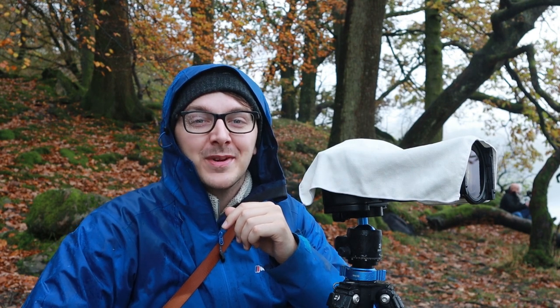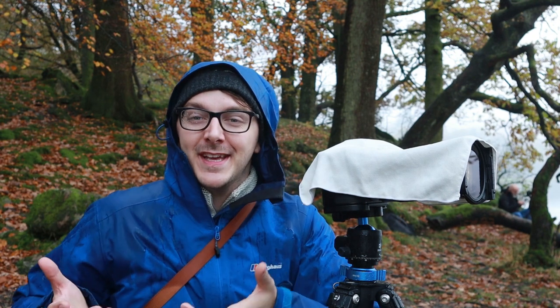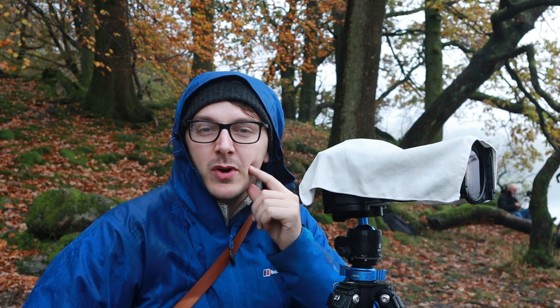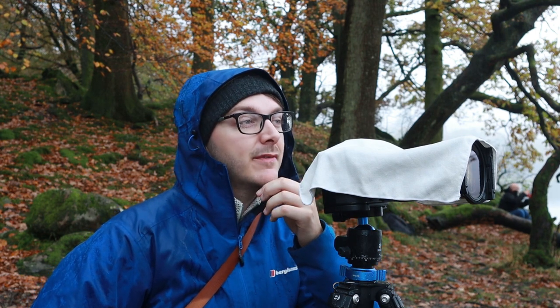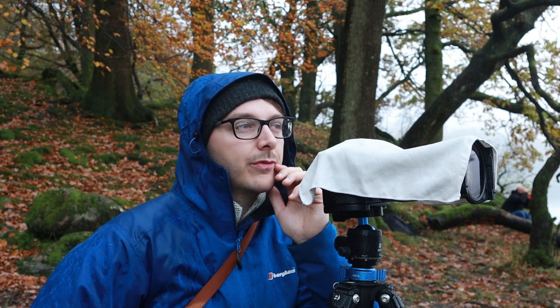Hey guys, welcome back to another video. Today me and Paul are up in the Lake District — as you can see, we're very wet and it's a grey and miserable day, but we are braving the elements and seeing what we can capture. Doing landscape photography in the rain is quite difficult, not something I really do, but I like the challenge. We've come down to Rydalwater and if you've been following me for the last year or so, you'd probably remember me shooting a vlog from this very spot. I came away with a couple of images but wasn't really happy with them — the colours weren't that great, it was just pre-autumn. Unfortunately today it's grey, murky, and raining, but we've got beautiful autumn colour.